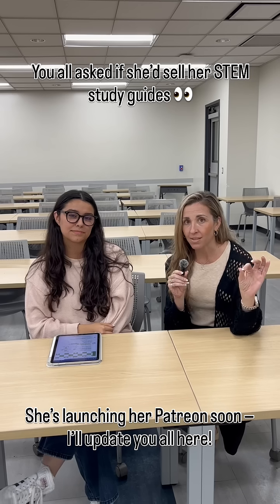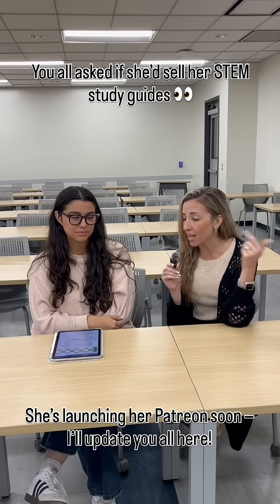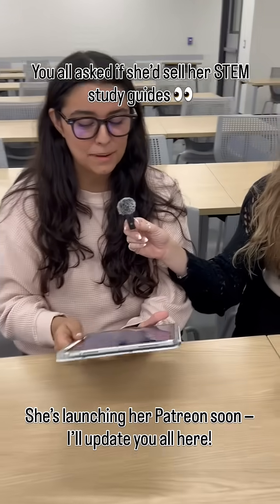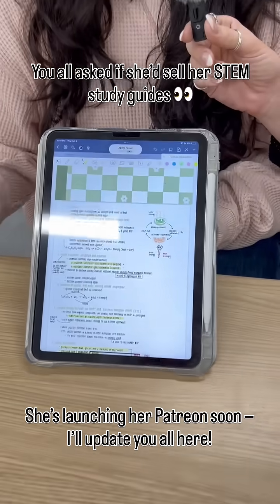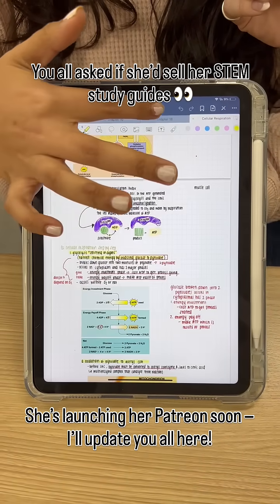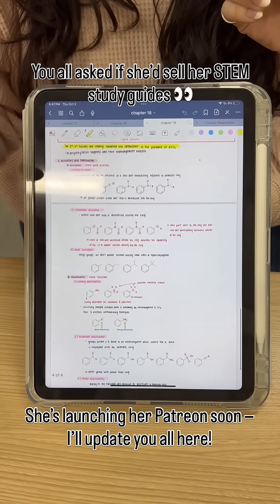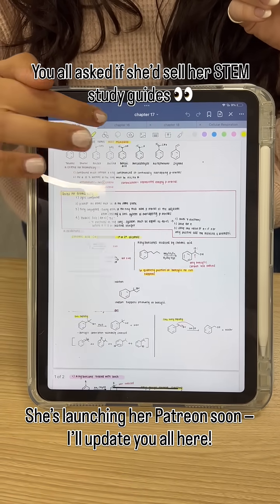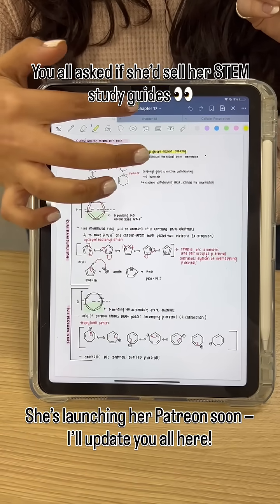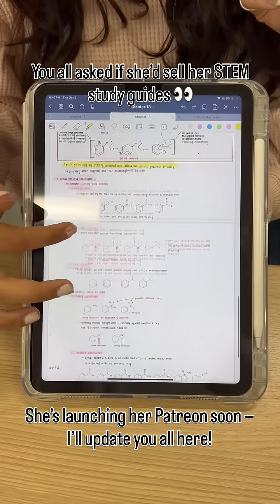She not only makes study guides and review packets for Calc 2, but for organic chemistry and a bunch of other classes. She shows some of her work — this is for a bio class, DNA and organisms. This is for OCHEM, right after an exam. She does a bunch of cheat sheets and reagent sheets because having everything in one place is best for studying, rather than flipping through notes like crazy.